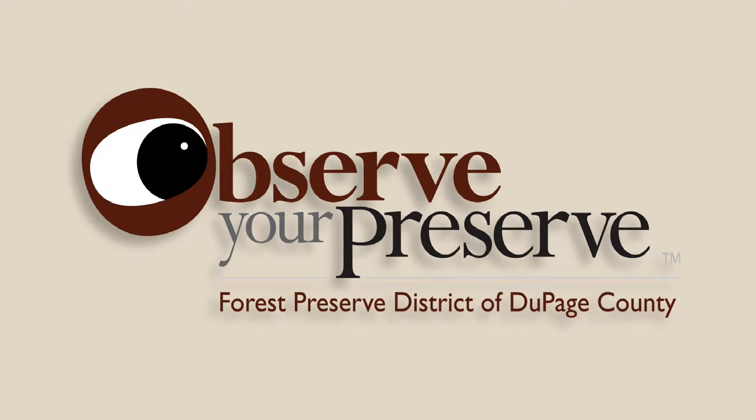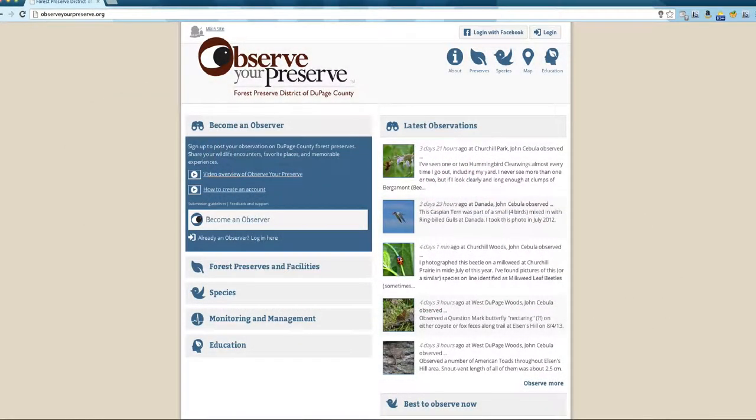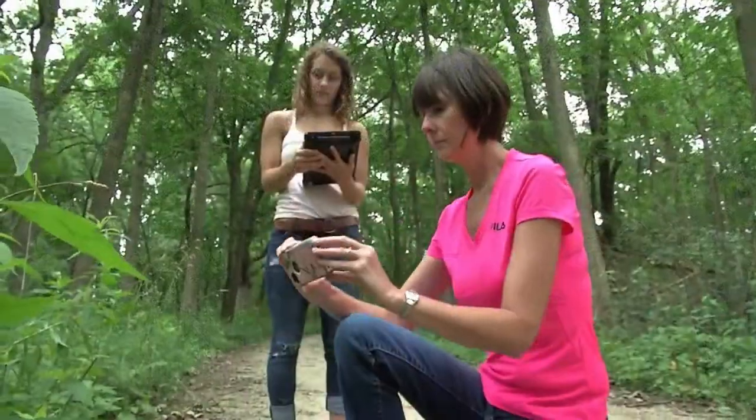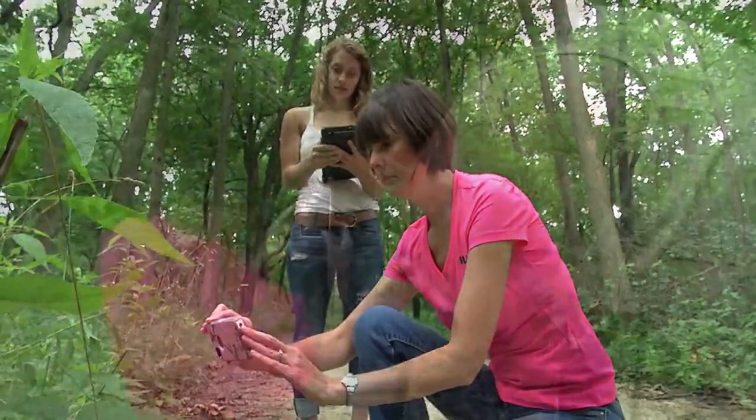The Observe Your Preserve map can help you locate where you are, or where you might want to go, on DuPage County Forest Preserves. Whether on a desktop, laptop, or mobile smartphone, the map is most useful if you share your location.